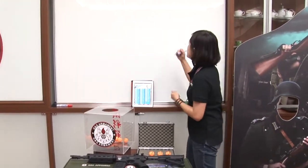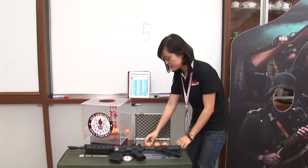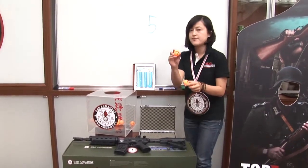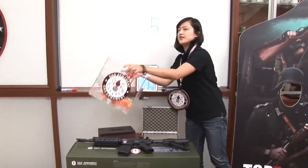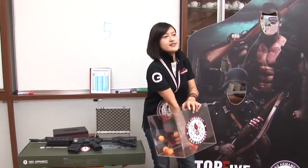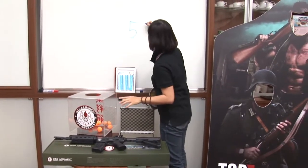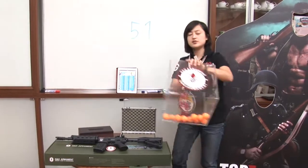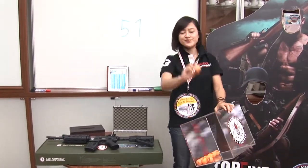I'll write down the first number. For the rest of the digits, I'm going to put in 0 to 9. The second digit is number 1. And the last digit is number 2.